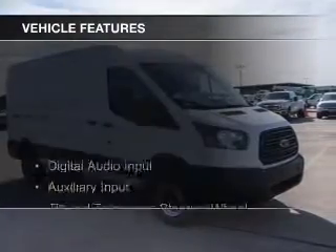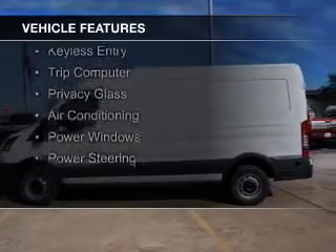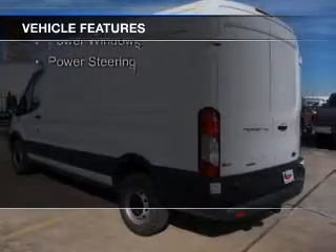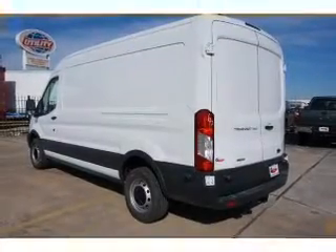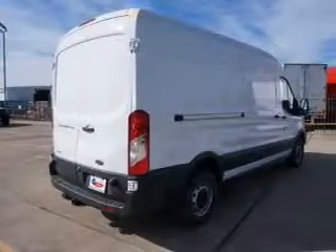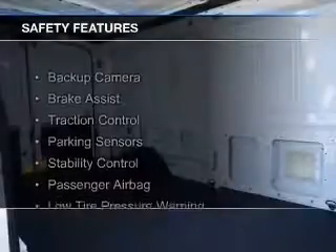The features include digital audio input, an auxiliary input, tilt-and-telescopic steering wheel, cruise control, keyless entry, a trip computer, privacy glass, air conditioning, power windows, and power steering.